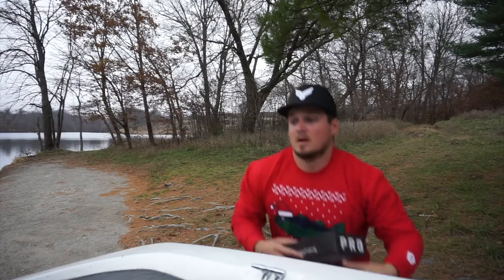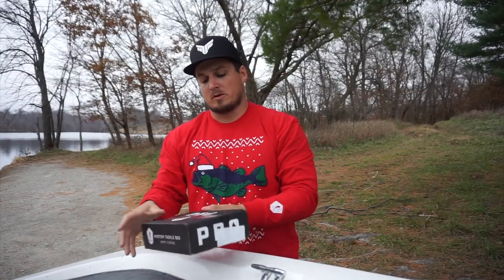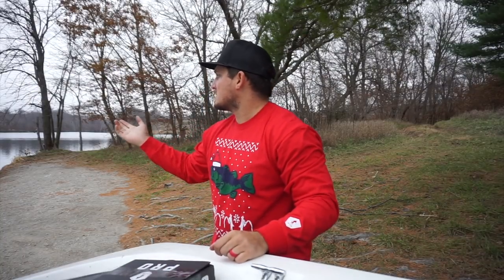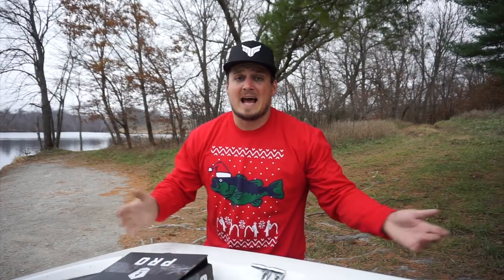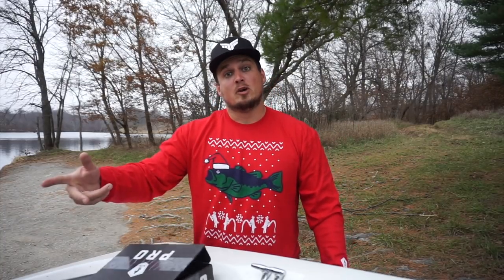One more thing — I am going to be giving away this Mystery Tackle Box Pro box after this video. Stay tuned to the end if you want to win my personal Pro box. We're out here at this lake — it's got a lot of standing timber and cleaner water, so I'm really hoping there are some baits in here to catch fish on. If not, I'll show you guys how you can use these near bodies of water.